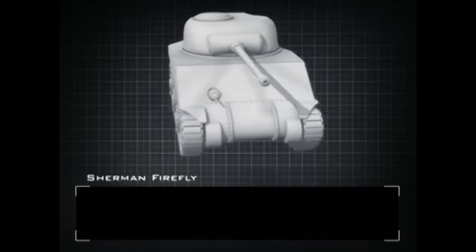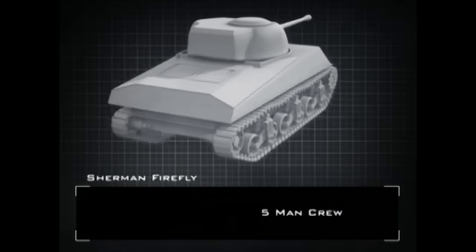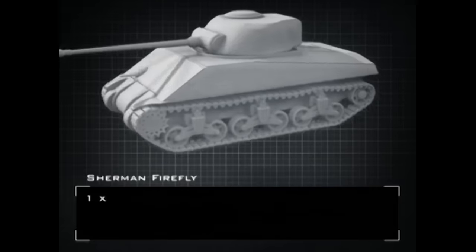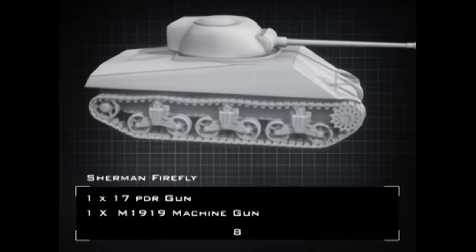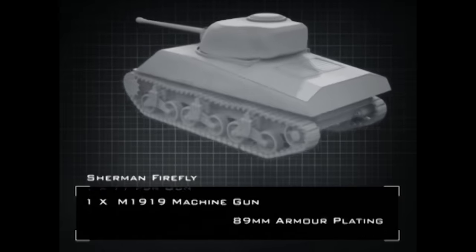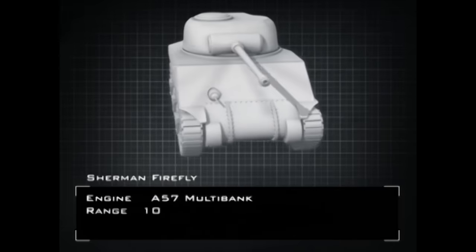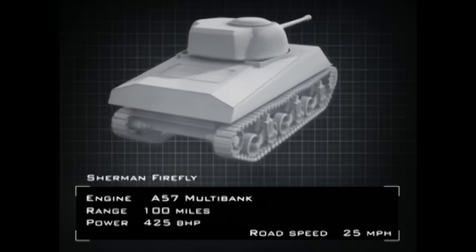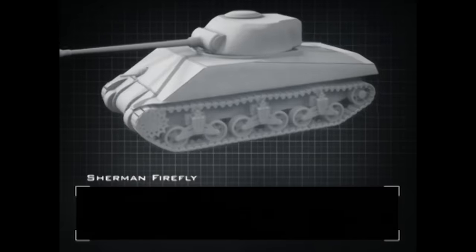This new up-gunned Sherman was called the Firefly. It had a five-man crew. Its main armament was the British 17-pounder gun and it also mounted a machine gun. Its armour was up to 89mm thick. Powered by an A57 multibank engine, the Firefly had a range of 100 miles, a brake horsepower of 425, and a top road speed of 25 miles per hour.